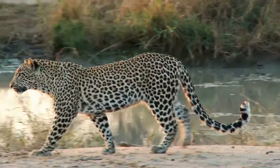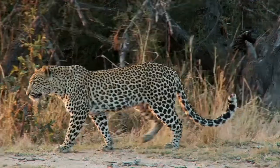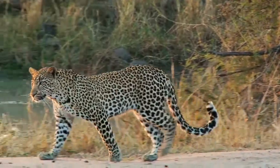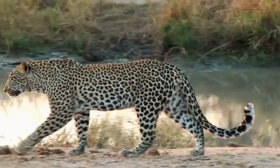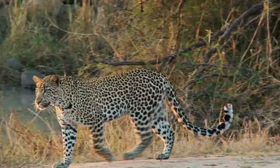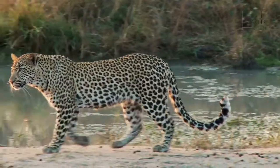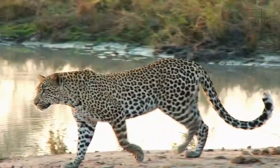Clouded leopards are incredibly shy animals and, coupled with their highly nocturnal lifestyle, little is known about their behavior in the wild as they are very rarely seen. The clouded leopard has recently been split into two separate species: the clouded leopard, found on the mainland, and the Sunda clouded leopard, found on Borneo and Sumatra. Both species are already very rare, with numbers constantly declining due to hunting for their meat and fur, along with the loss of vast areas of their tropical forest habitat.